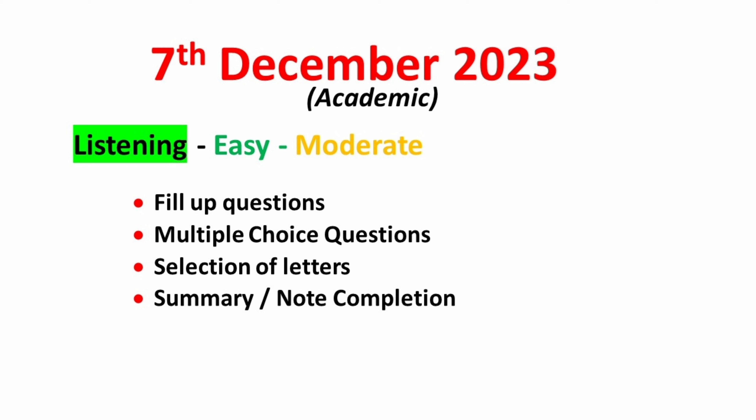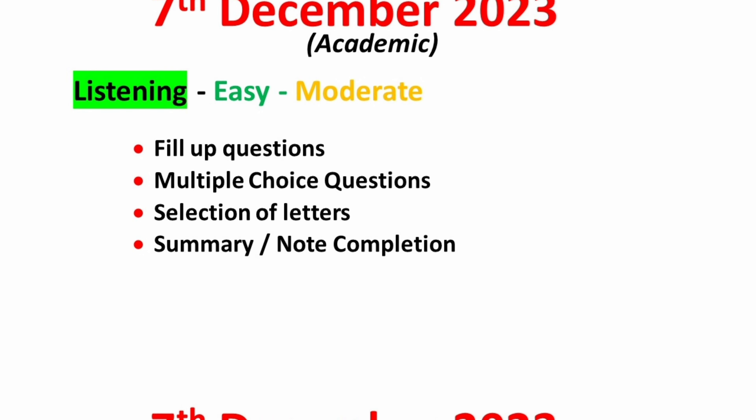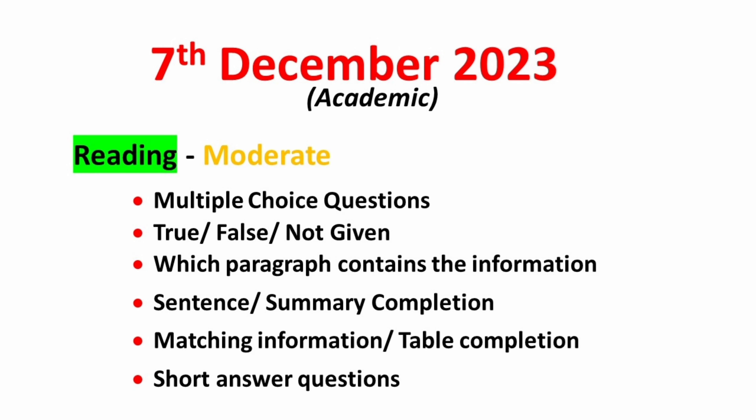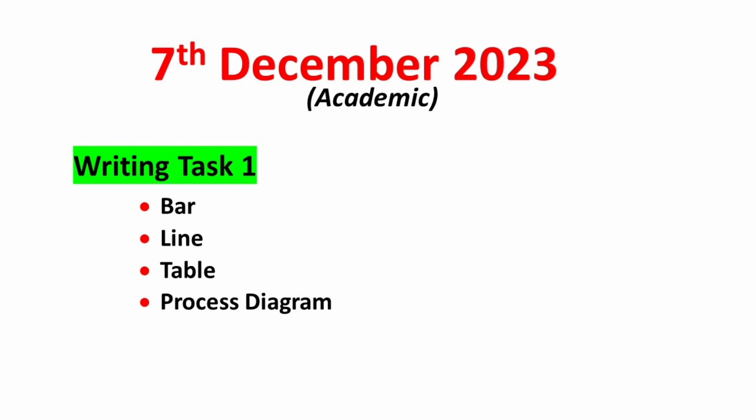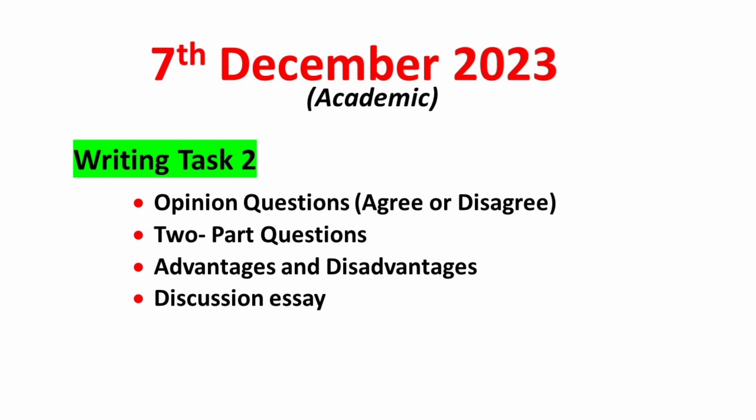The difficulty level for listening can be expected from easy to moderate. In the reading module, you should expect MCQ, true-false-not-given, which paragraph contains the information, sentence or summary completion, matching information or table completion, along with short answer questions. Overall reading can be expected at a moderate level. Practice Cambridge books, especially for passages 2 and 3. For writing task 1, concentrate on bar, line, table, and process diagram. For task 2, focus on opinion type essay, two-part questions, and advantages outweigh the disadvantages in discussion essay.